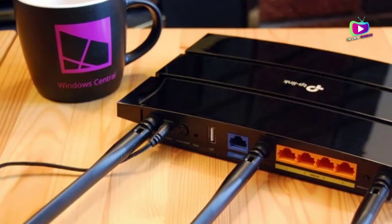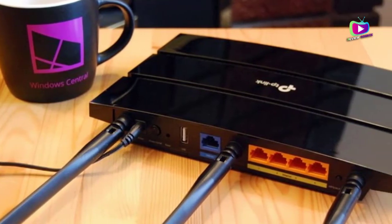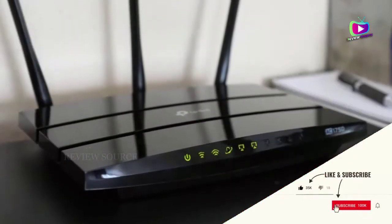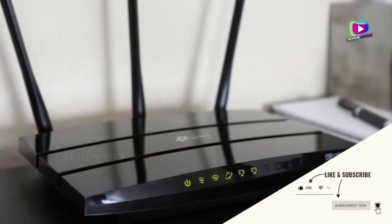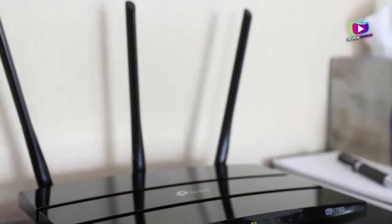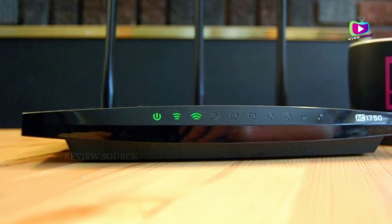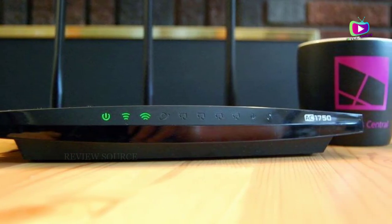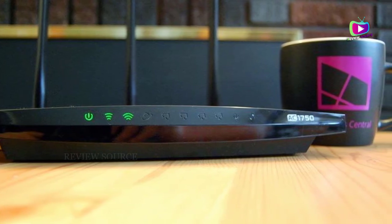Here are some pros and cons of the TP-Link Archer A7. One of the best budget options. Wide Wi-Fi signal coverage of up to 2,500 square feet. Three antennas that are easy to position. Four gigabit LAN ports and one USB 2.0 port. TP-Link Tether app to manage your home network remotely. Parental controls and guest access. Works with Alexa voice control.